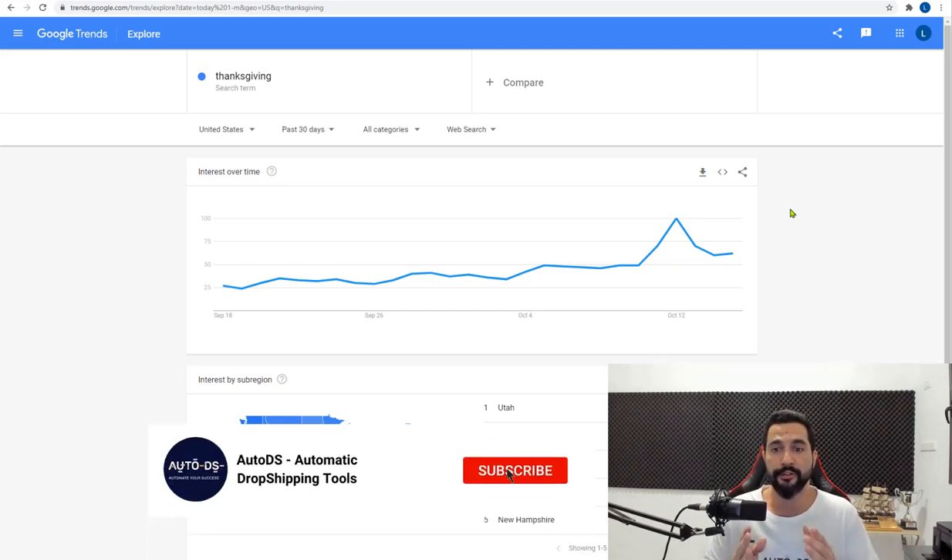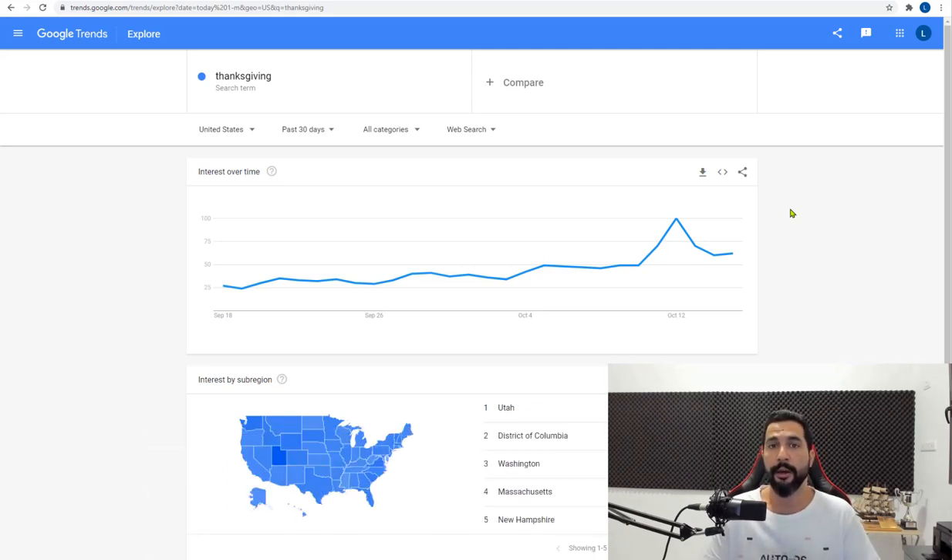Obviously you know which way this is going. Timing is very crucial when it comes to seasonal niches like this one. But when you hit it right, you're going to make the most amount of profit. This is a quick overview of the interest around the holiday and why now is the time to start preparing correctly.